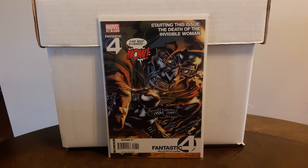Daz put it back on my radar, so I grabbed another copy. This is the first cameo appearance of Old Man Logan — a $15 book in high grade.